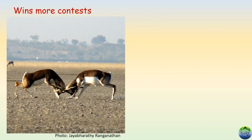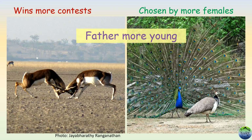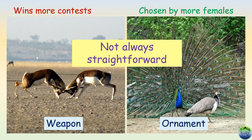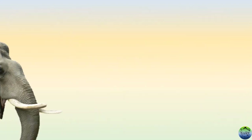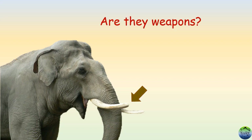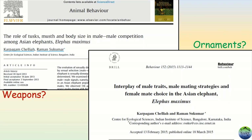If a male wins more battles and gets chosen by more females, he will be a father to more young ones. But understanding if a particular trait is a weapon or an ornament is not always straightforward. Elephant tusks have puzzled researchers for a very long time. Do they act as weapons and help in winning a male-male battle, or do they act as ornaments and help in attracting more females? This is exactly what the researchers studied in these two papers.